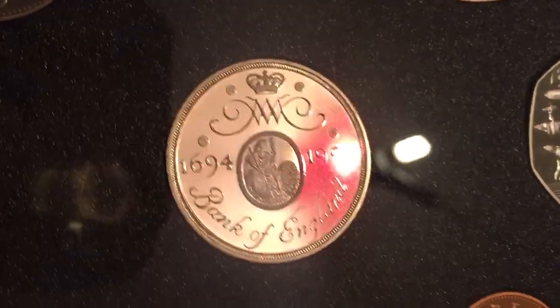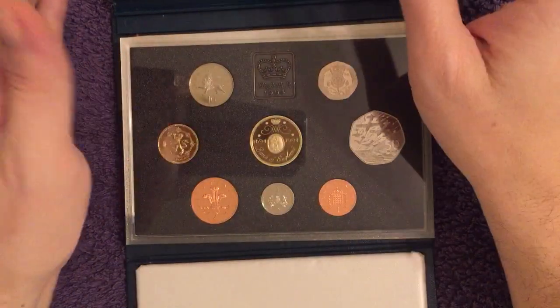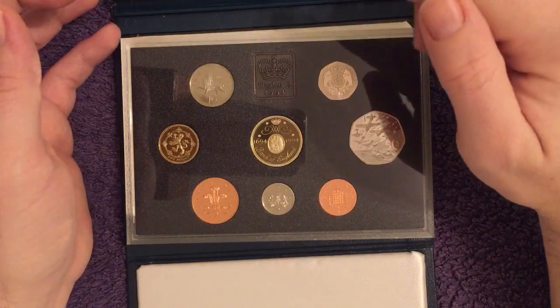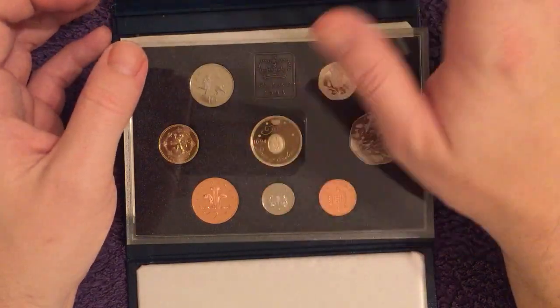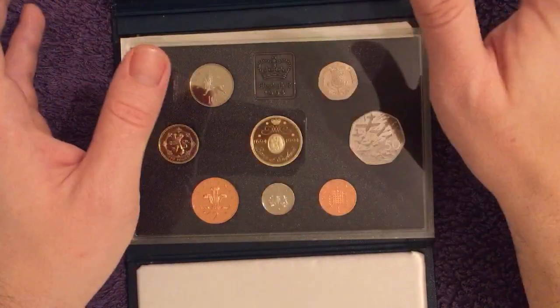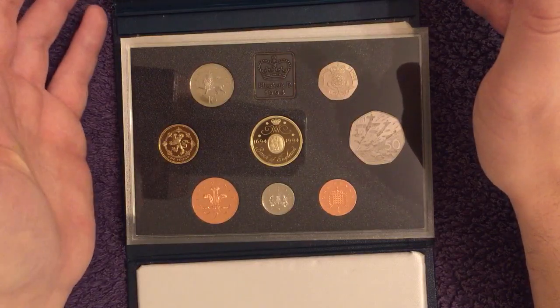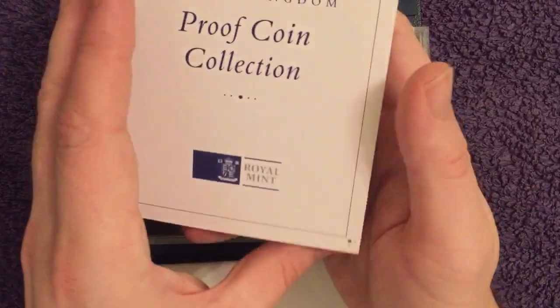When I looked up the price of this set I was honestly shocked at how cheap it is. You can get it on Buy It Now for about 25 quid, and recent auction results show them going for about 20 to 22 quid, which I think is really reasonable. Go and pick one up if you're interested.